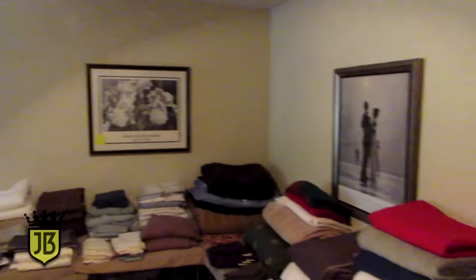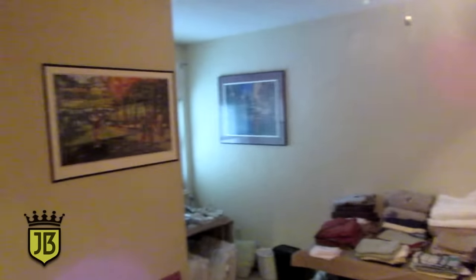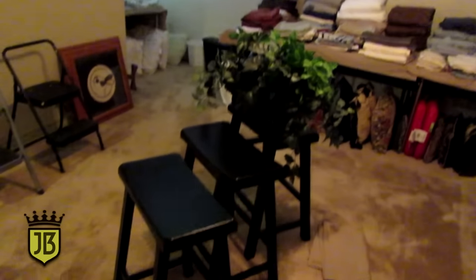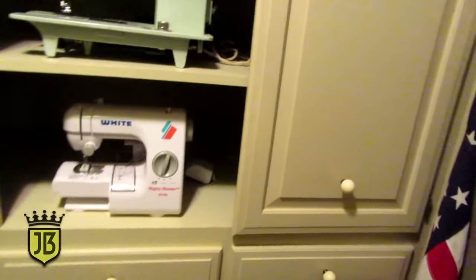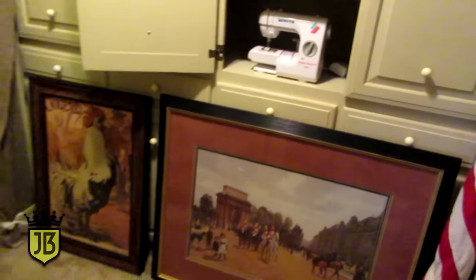As you can see, we have these three cute little bar stools and some small step ladders, and a couple little sewing machines.